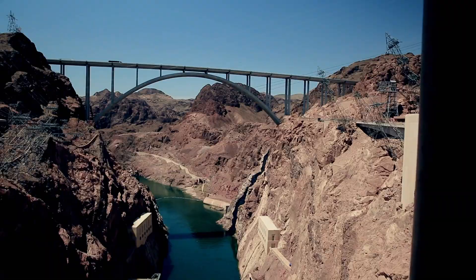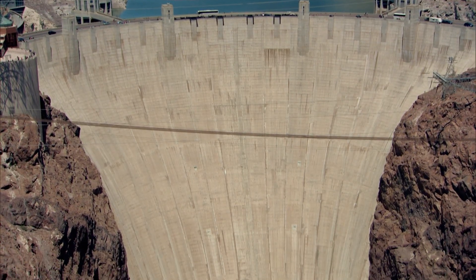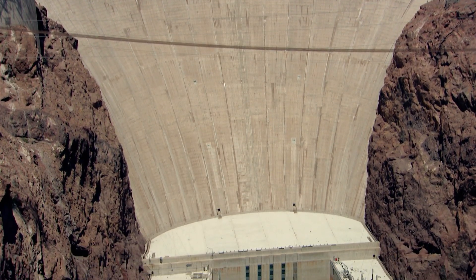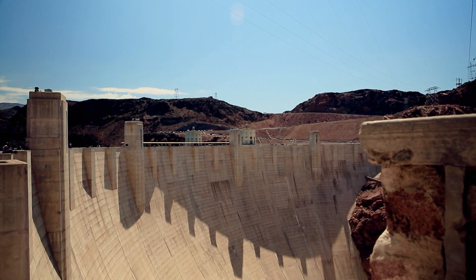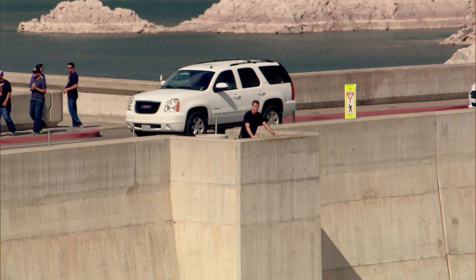The dam stands 700 feet tall and has a base thickness of 660 feet. The biggest problem and the biggest challenge was one of sheer scale.